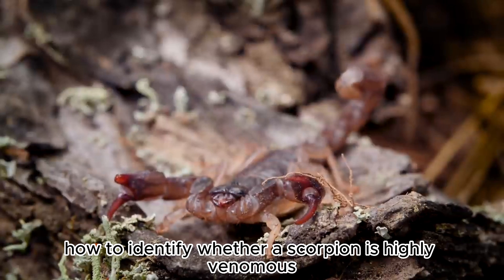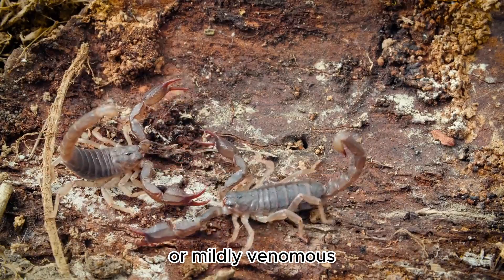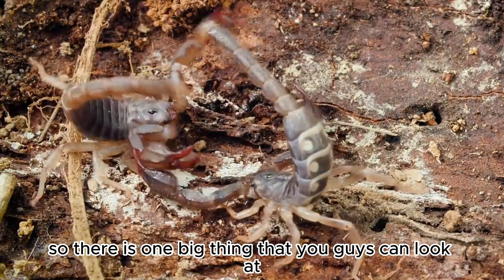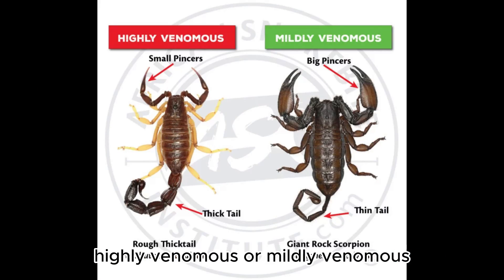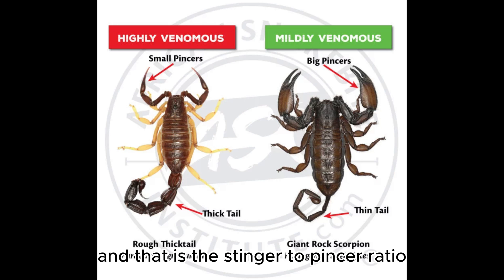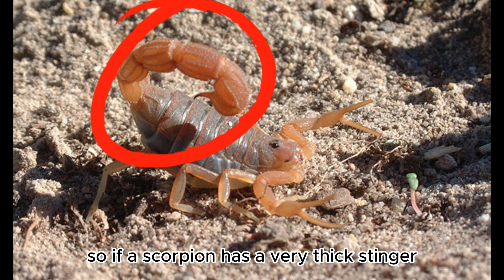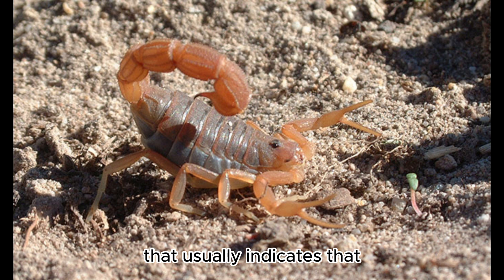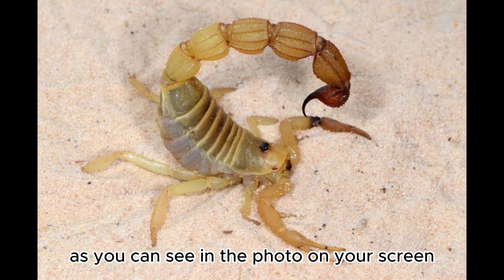Today I will be telling you guys how to identify whether a scorpion is highly venomous or mildly venomous. There is one big thing you can look at: the stinger-to-pincer ratio. If a scorpion has a very thick stinger and small pincers, that usually indicates that the scorpion is highly venomous.